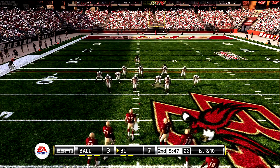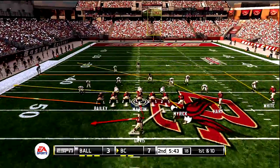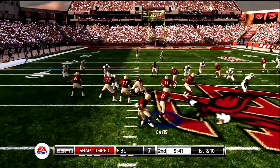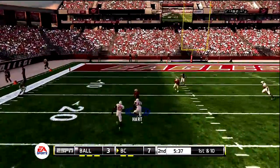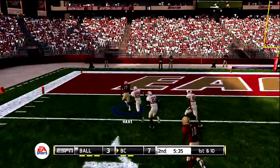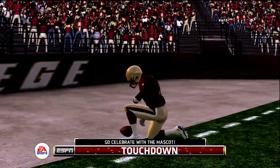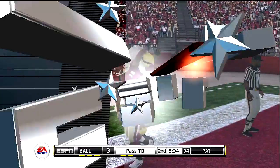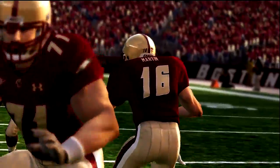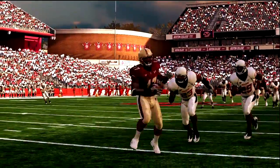First and ten, ball at the 47. He makes the grab past the marker — touchdown! Nicely designed play to the wide receiver and it got him six. You said it Brad, and a good time to call it. I tip my hat to the offensive coordinator. They got great concentration from everyone to connect on that flag pattern.